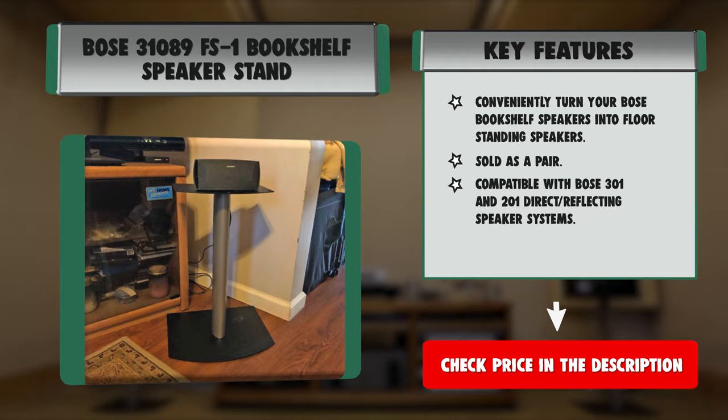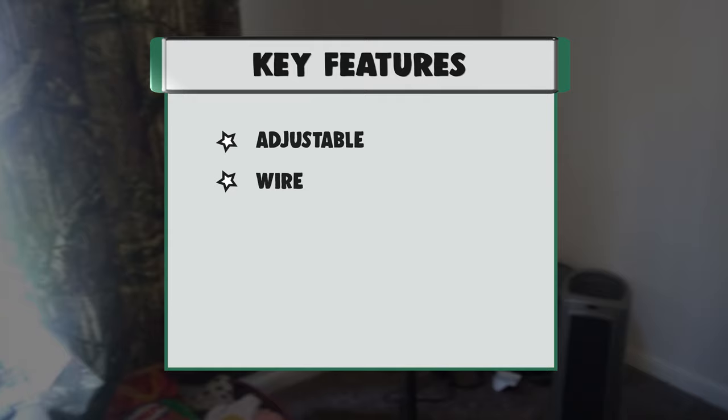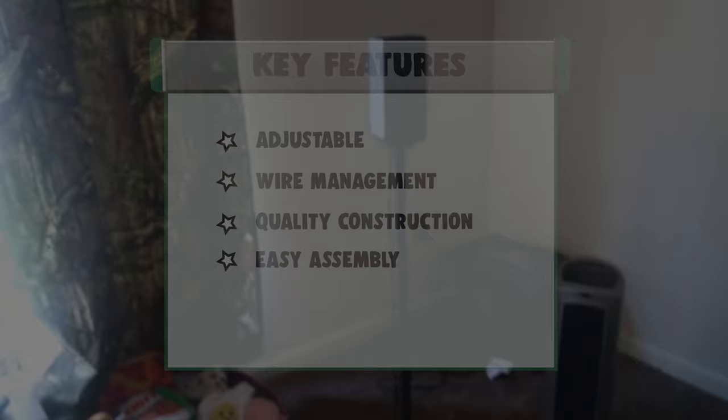Number 5: Atlantic Adjustable Bookshelf Speaker Stand. Adjustable — the set of two bookshelf speaker stands have a 45-degree adjustable mount for speaker positioning. Wire management — the pedestal of the speaker stand is hollow with a rear access opening for wire management, offering a clean and organized look. Quality construction — the steel construction means you can place speakers weighing up to 20 pounds and safely enjoy your speaker stands for years to come.